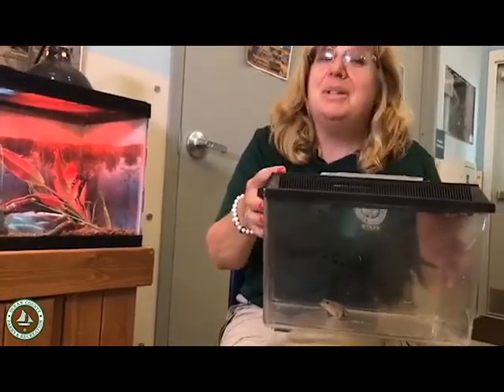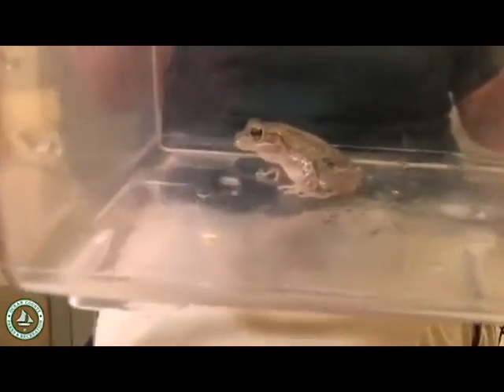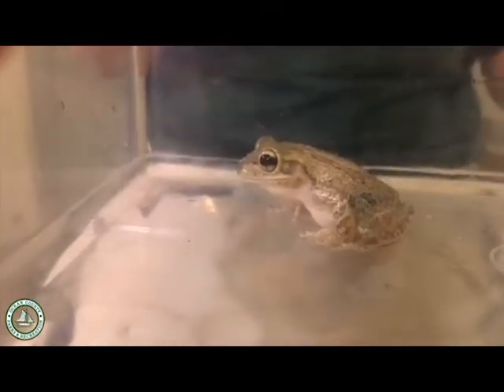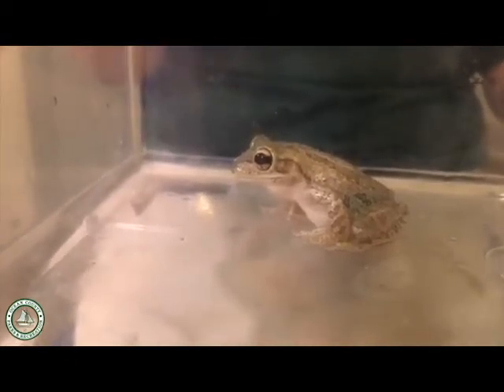They also have blue bones — can you believe that? Blue bones. It might be hard to see in this one, but on a real young one with its legs stretched out, you can actually see inside that they're very dark in color with these blue bones, which I think is just the craziest thing.